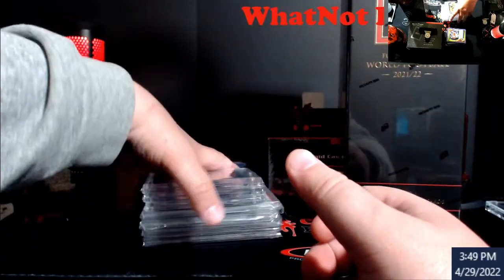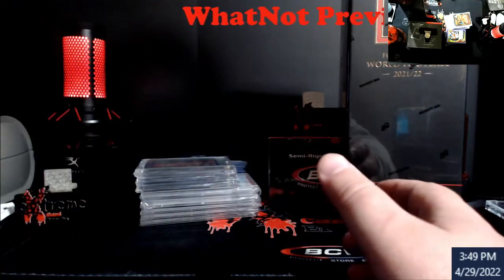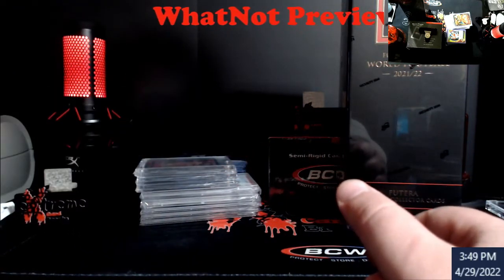That stuff there is already loaded up, plus I'll have more in there depending on what PSA comes in tomorrow and what I pick up at the show.